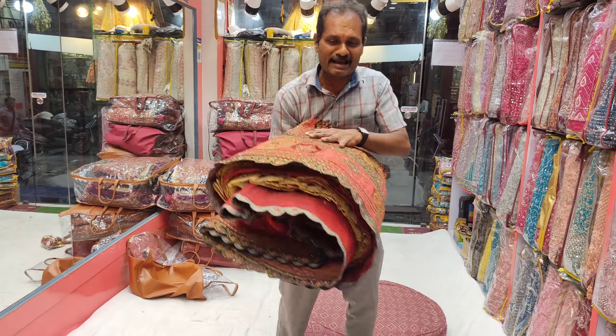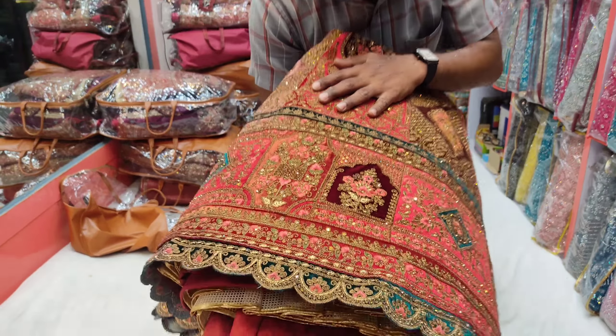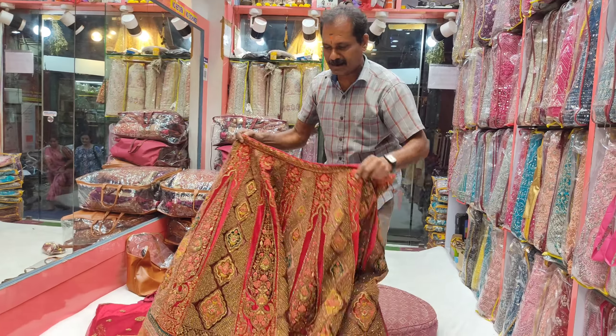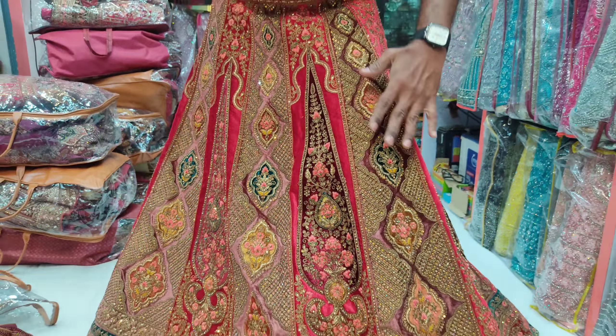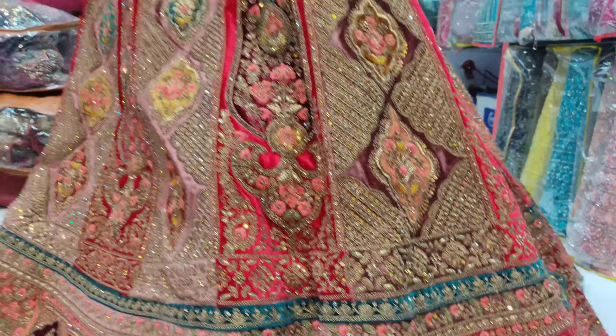This is a nice bridal, a unique designer piece. This is a full applied patchwork, rework, gota stone work, kundan work, and all of them have cut work and flare.